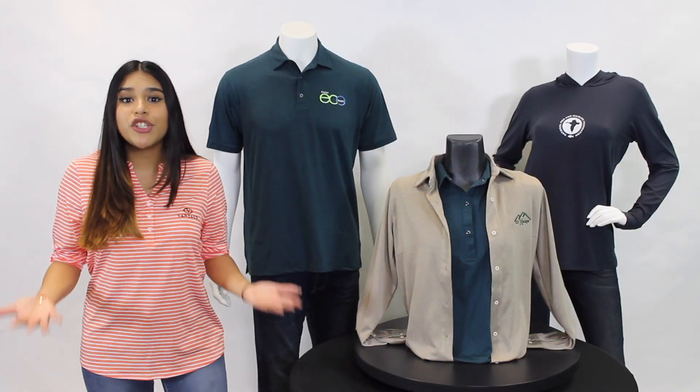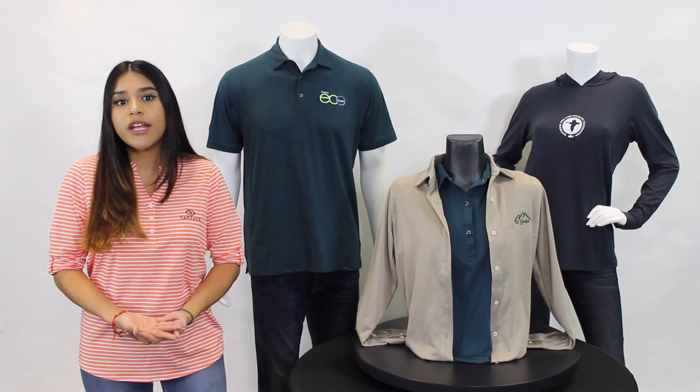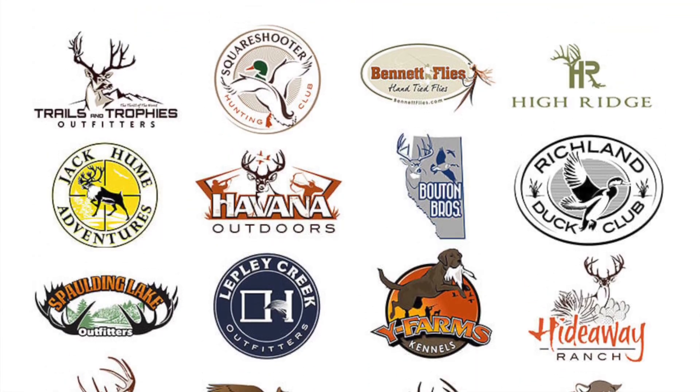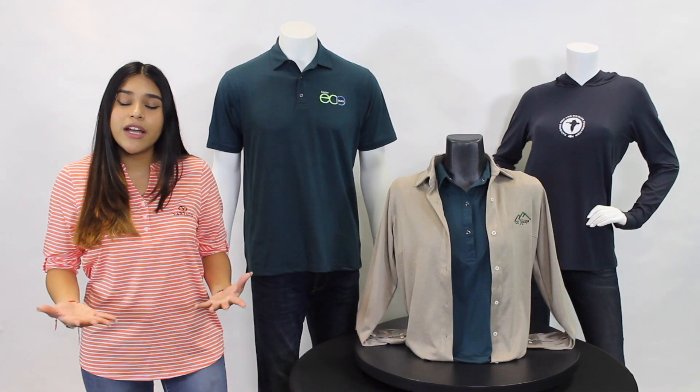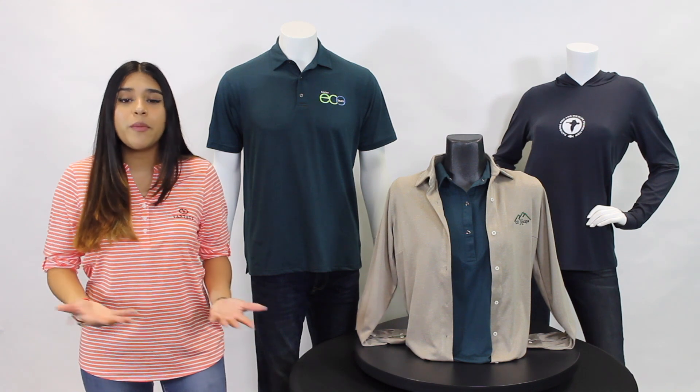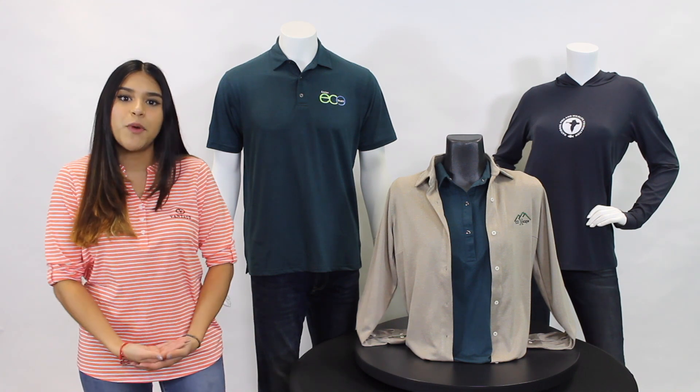What makes this collection so special is that it's great for those markets whose values align with Earthwise's mission — from energy efficiency, outdoor companies, and wildlife protection. This collection truly gives businesses the opportunity to reinforce that charitable and eco-friendly message that they want to spread.